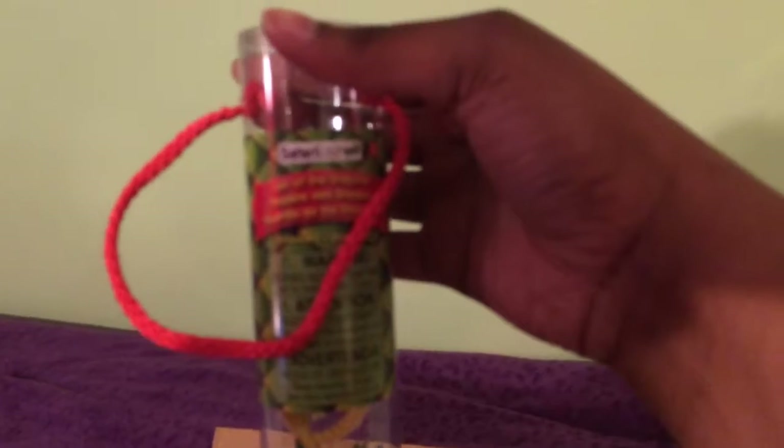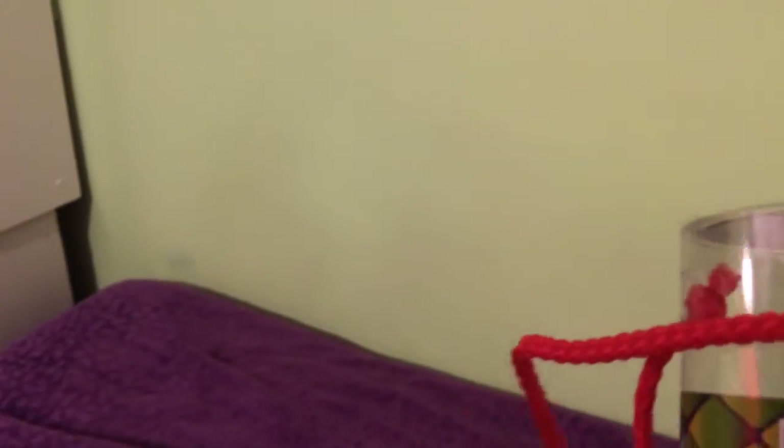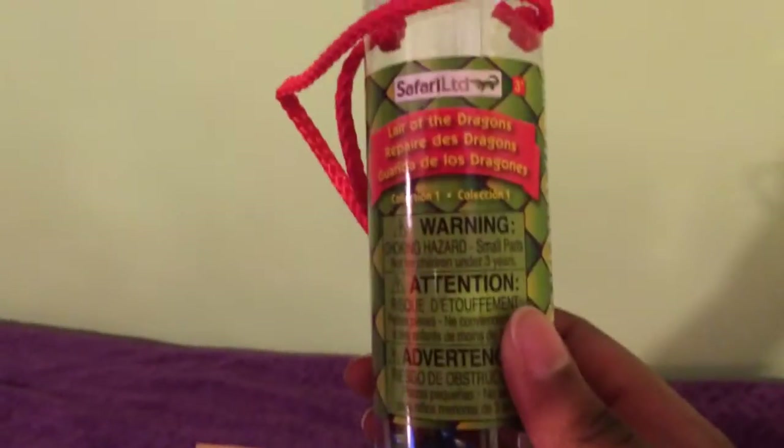This is one tube of dragons, which I am very excited about. I can't get it to focus — hold on. Let's see. Lair of the Dragons. I will eventually learn how to do this properly. Here's another one, and this is just plain dragons, but I love it. And I think this tube is Lair of the Dragons collection one — I guess that one's collection two.